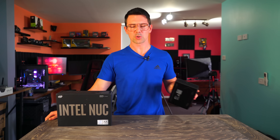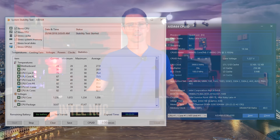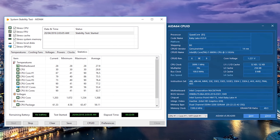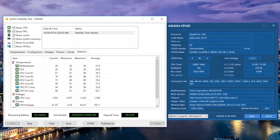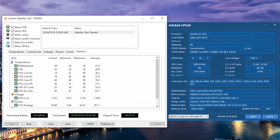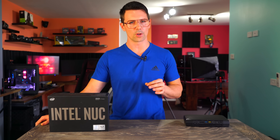You're probably thinking: surely a unit this small can't cool all that power? It actually does a really good job. Under a Prime95 max stress test, it hit 91 degrees on the CPU in a 25-degree ambient environment — so the cooling solution is doing a decent job of keeping the i7 under wraps. Let's have a listen to the noise at idle and full load.